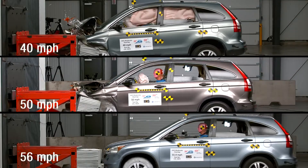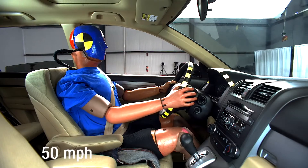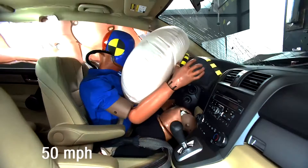As speeds increased, so did the likelihood of intrusion into the occupant compartment and the likelihood of an increase in injuries to the driver.